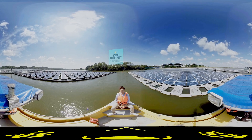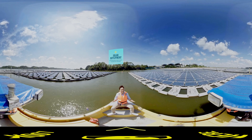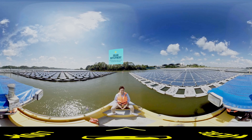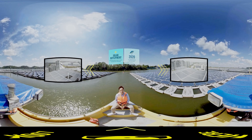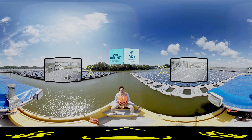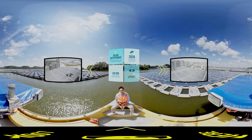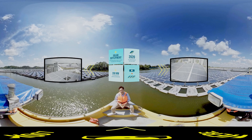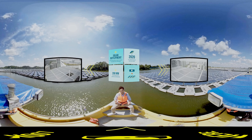Did you notice that the solar panels are installed on water bodies to maximize the surface area available? Due to space constraints, Singapore is also installing solar on rooftops — by 2020, about one in two HDB rooftops will have solar panels. Apart from solar, Singapore is also looking into emerging low carbon alternatives that have the potential to further reduce our carbon footprint. Let's take a look.